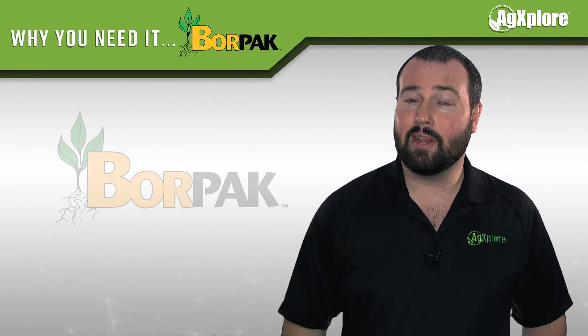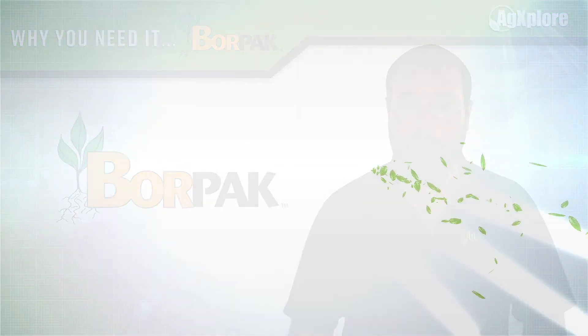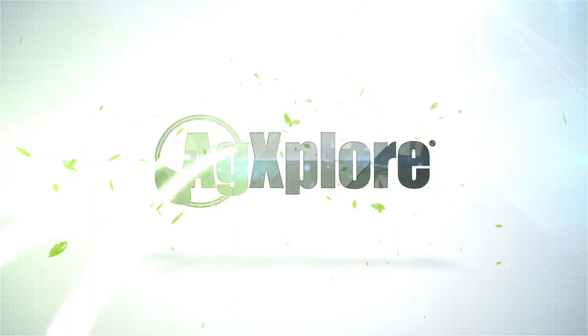The results are in. It's time to add Borpac to your field. Visit agexplorer.com for more information.